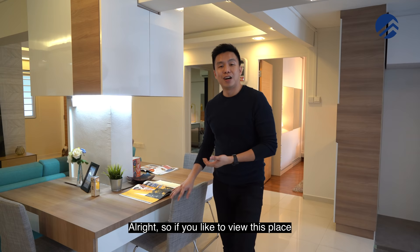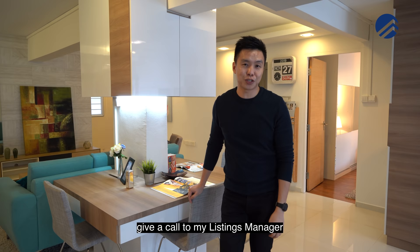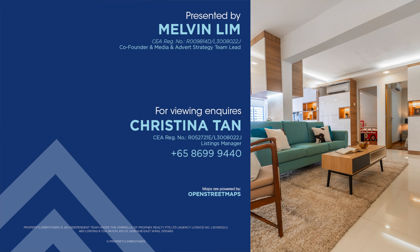If you would like to view this place, check out the link down below and give a call to listings manager Melvin Linn at PropNex. We are happy to show you the place. If you enjoyed this home tour, click like, subscribe, or leave a comment down below.